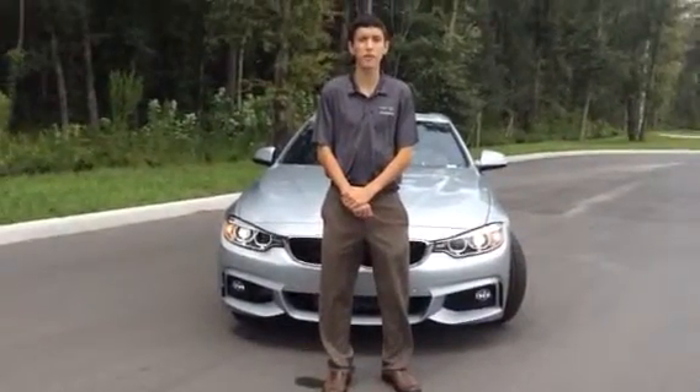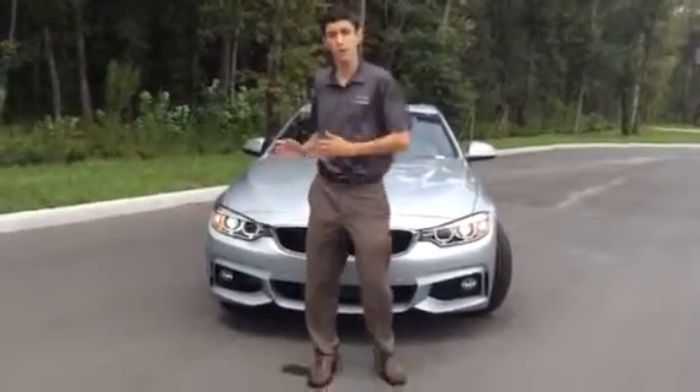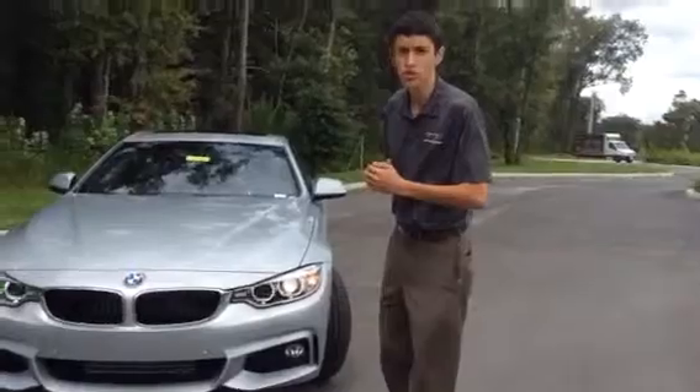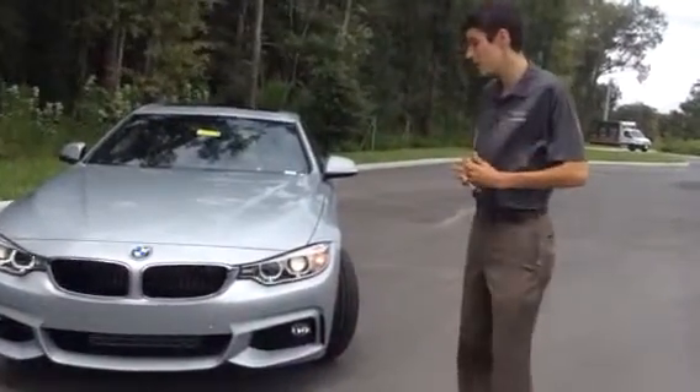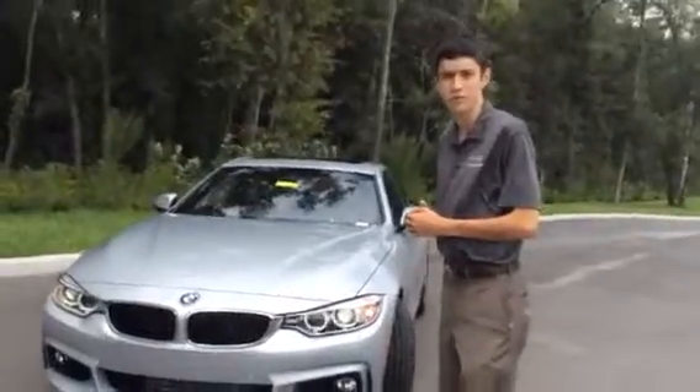How you doing, Mr. Gregory? On behalf of BMW of Ocala and Miss Jessica, we're here to showcase this 420i coupe. Now we know that you were interested in a Grand Coupe, but unfortunately due to our inventory we do not have one. So we thought we'd do the video anyways to showcase some of the technology that we have within the cars here.